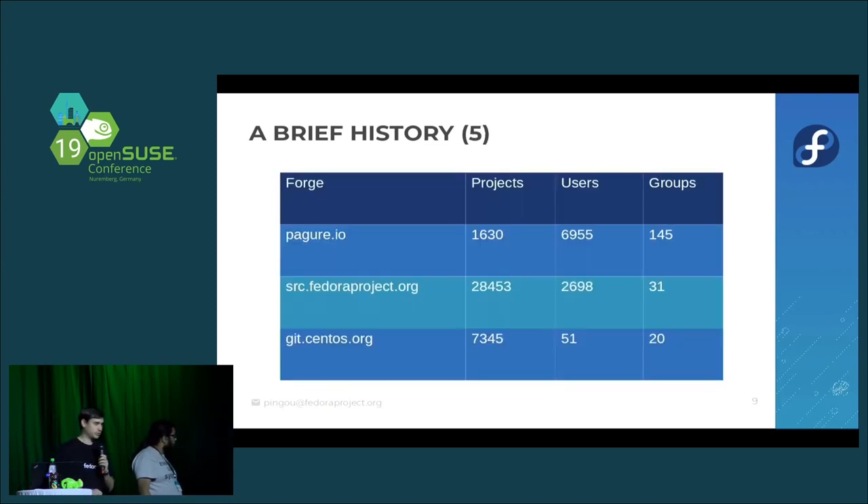From a usage perspective: Pagure.io has about 1,600 projects from about 700 users and 140 groups — vastly greater than what we ever had on federhosted.org, largely because self-service has helped tremendously. For scale, the Fedora dist-git instance has about 30,000 projects and almost 3,000 users. CentOS just started with 7,000 projects. And there's one Pagure instance running with close to 45,000 projects, so it does scale.